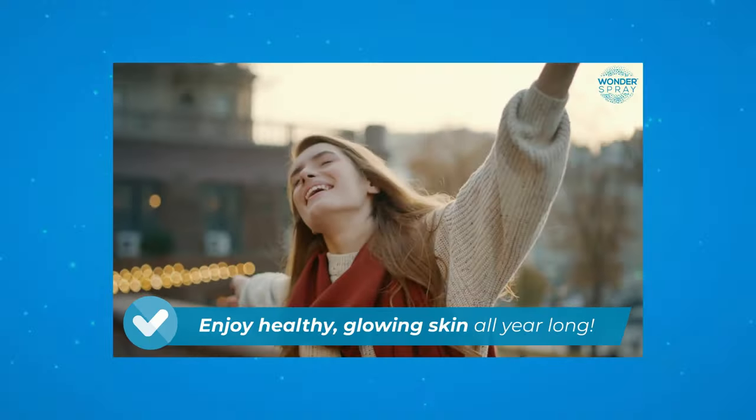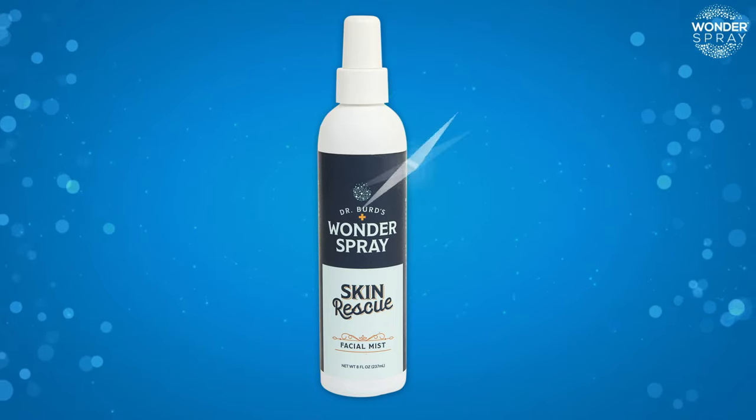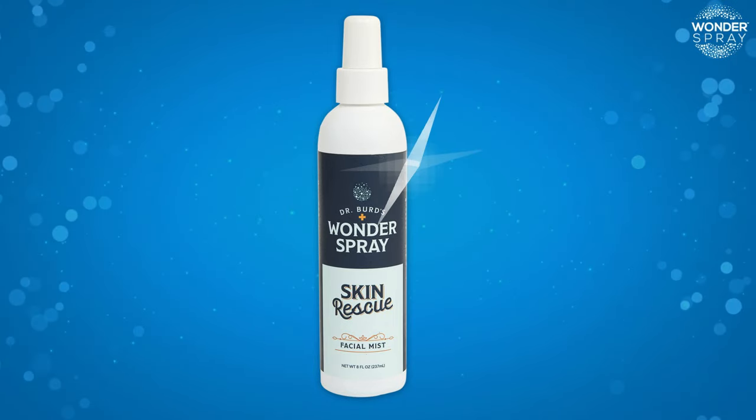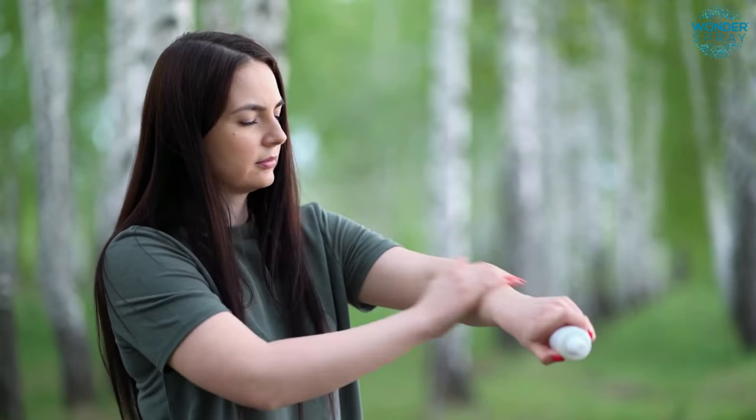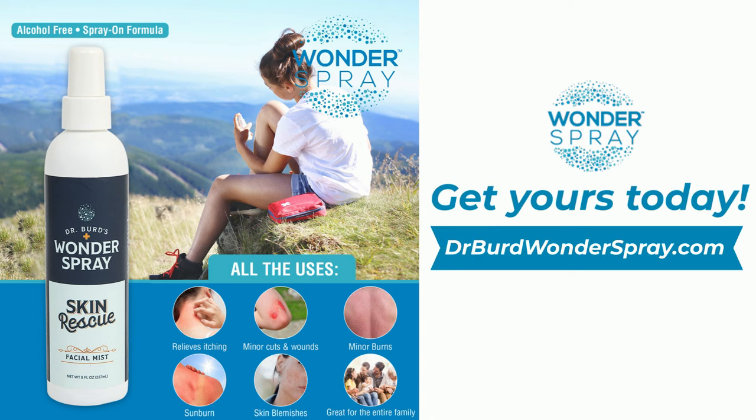Keep a bottle of Dr. Bird's Wonder Spray Skin Rescue everywhere you are, for instant relief from burns, bites, rashes, cuts, scratches, and other painful skin issues. Visit drbirdwonderspray.com to get yours today!